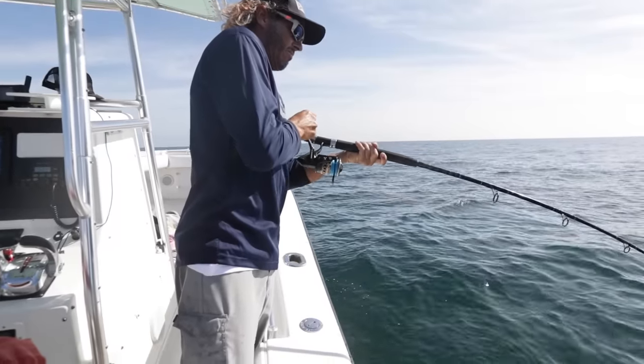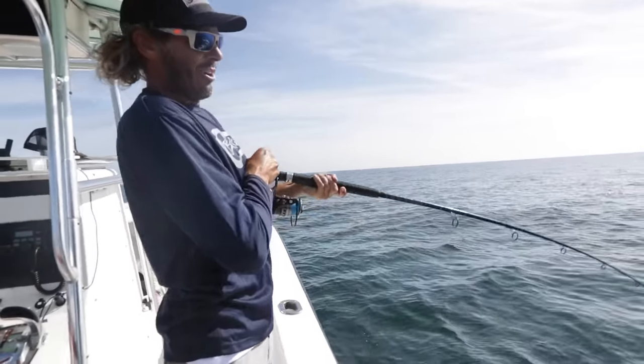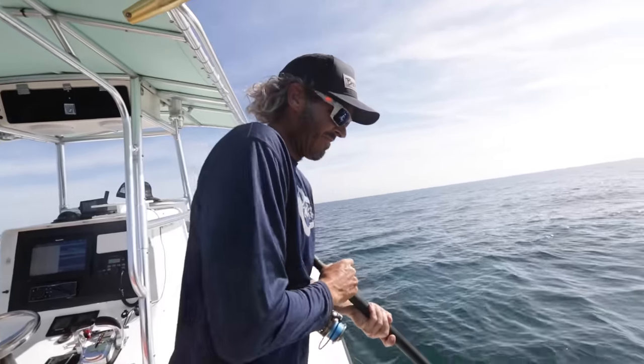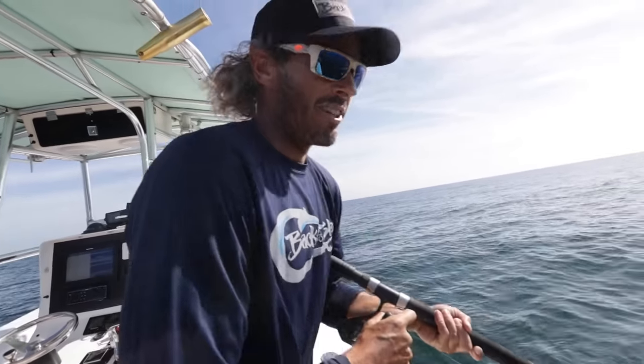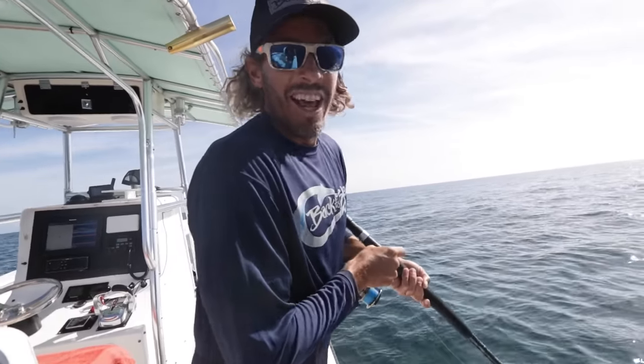Let's go get another one. Solid fish down there — this is five drops in a row, it won't stop. Everyone on dead bait, 80 feet of water, a few spinning rods. You can use these for red fishing and then come out here and land some of these red snapper.